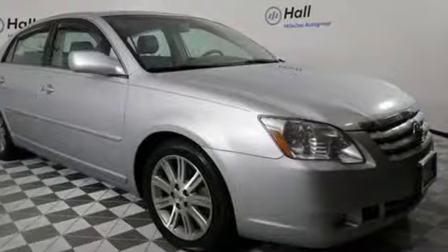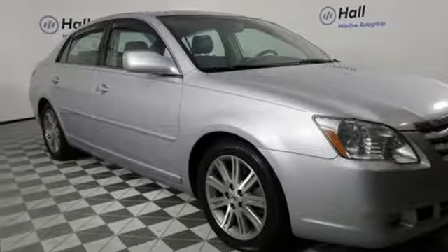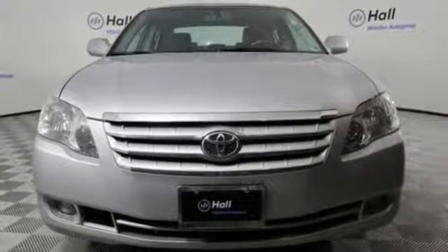From its responsive power plant to its advanced safety systems, this Avalon brings you the best of Toyota Engineering. See it for yourself today!